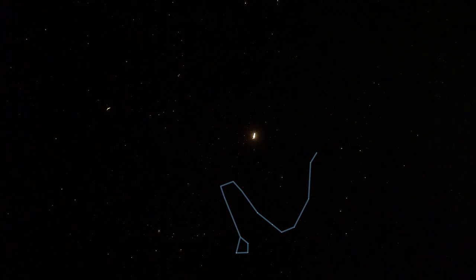The constellation of Draco the dragon is a long and winding line of stars — let me trace it out. The head of the dragon is a quadrilateral of stars, then we have the dragon's neck and shoulders, its back, and its long tail. The dragon's tail is this line of faint stars in between the Plough and the Little Bear. In Greek mythology, Draco is sometimes identified with Ladon, the dragon that guarded the golden apples in the garden of the Hesperides.